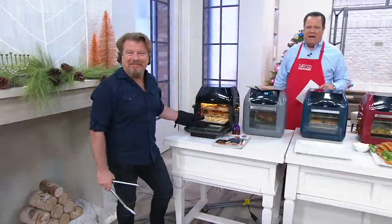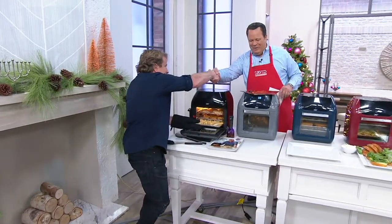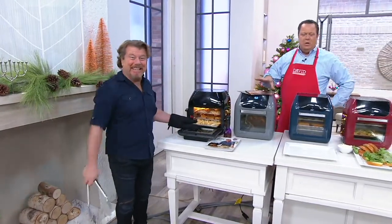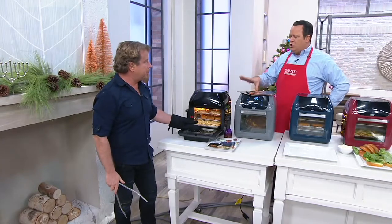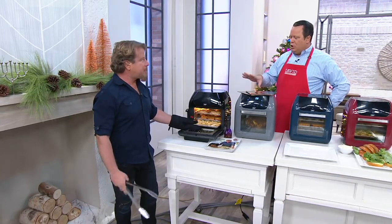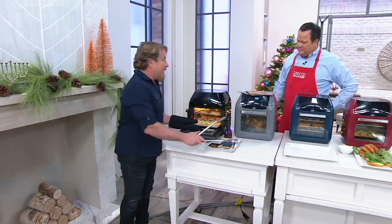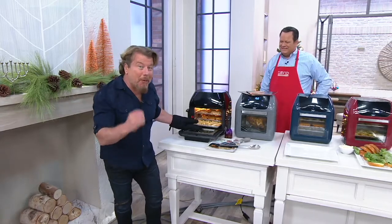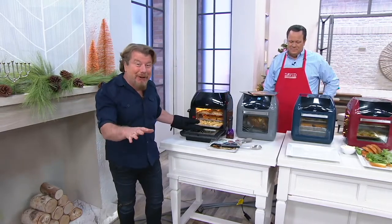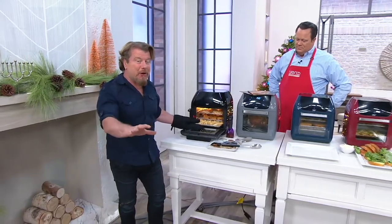We're here with Eric, Mr. Power Air Fryer. Good to have you back. This is really exciting because what we're talking about is a 6-quart capacity machine that allows us to do multiple cooking at one time — cook better, smarter, and faster. Power XL has become the number one brand of air fryers in the country, so you're getting a name you can trust, a name that kind of started it all.